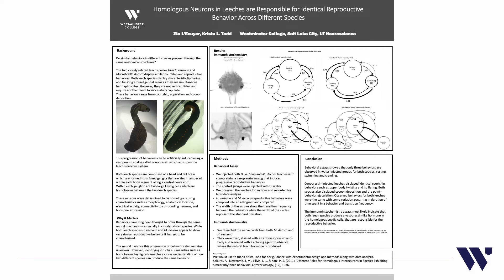To explore this question, we induced reproductive behavior in the leeches by injecting them with the hormone conopressin. Conopressin is a vasopressin-oxytocin analog responsible for inducing reproductive behavior in many animals, including leeches, which are segmental annelids. We then recorded the leeches for an hour after injection and compiled a behavioral ethogram. The two upper ethograms show behaviors when leeches were injected with just DI water as a control group, showing three basic behaviors: resting, swimming, and crawling.